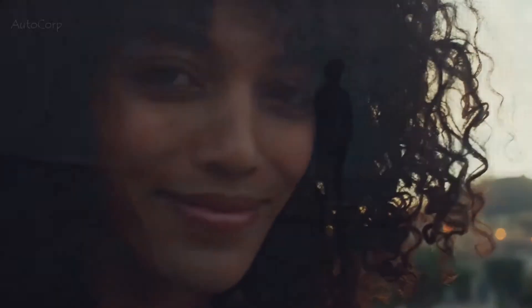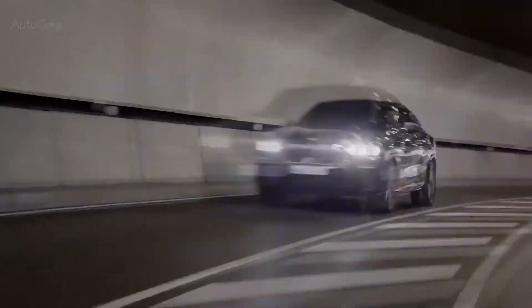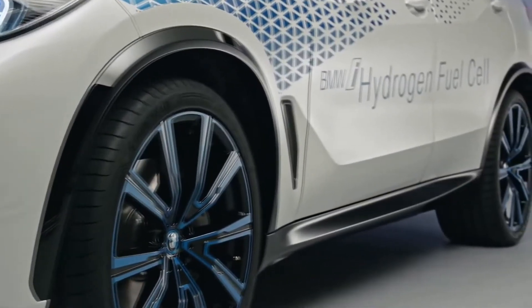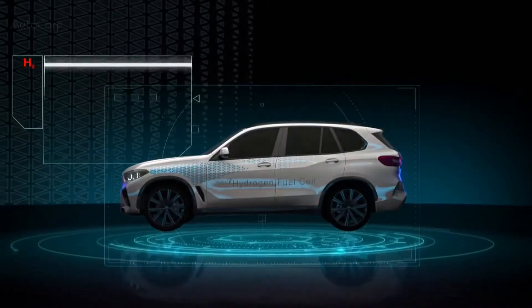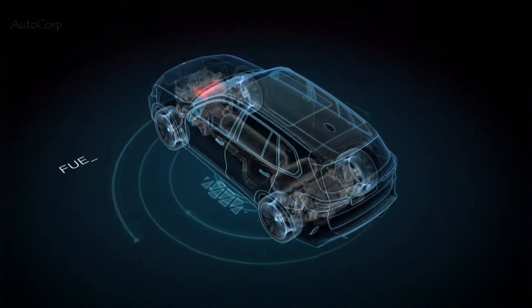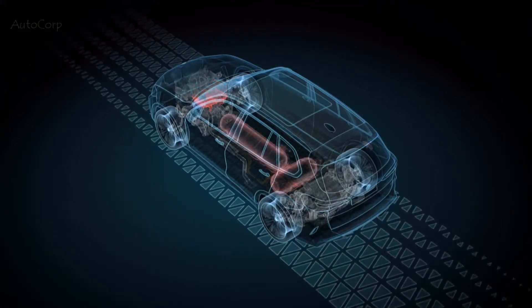The BMW Group offers its customers the power of choice: highly efficient combustion engines, plug-in hybrids, and battery electric vehicles. There is also the prospect of adding fuel cell electric powertrains to our portfolio. These would be particularly well suited to larger models and to meet specific customer requirements such as fast refueling and long operating ranges in any weather conditions. The BMW i Hydrogen NEXT demonstrates how the BMW Group is continuing to improve this technology, which it will be able to offer to customers once global market conditions and green hydrogen availability allow.